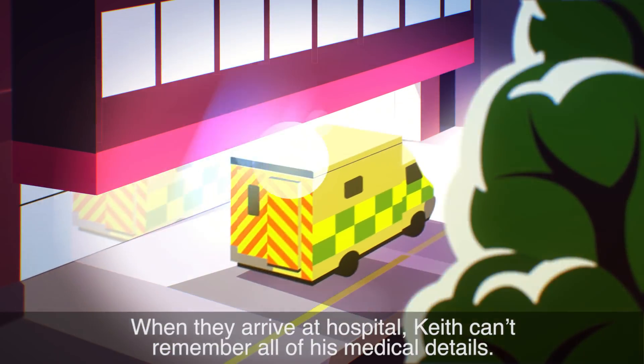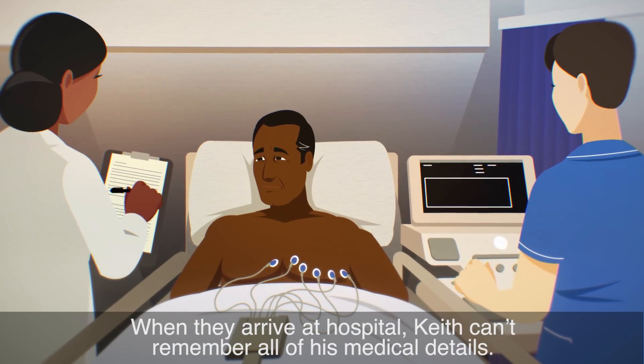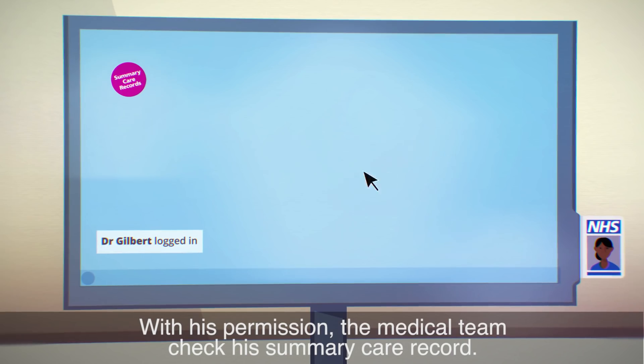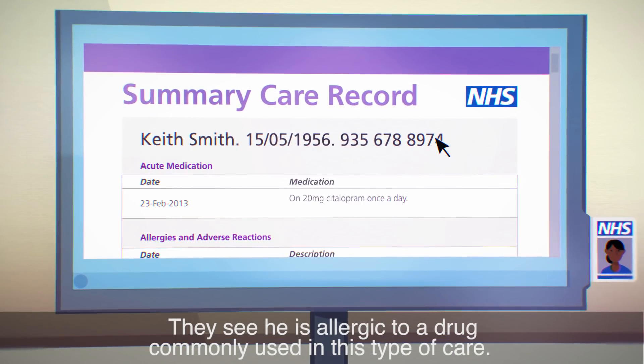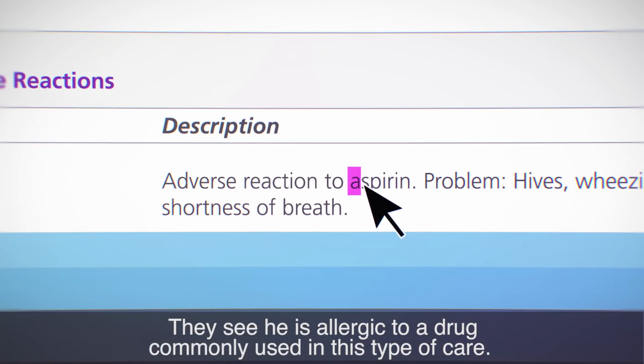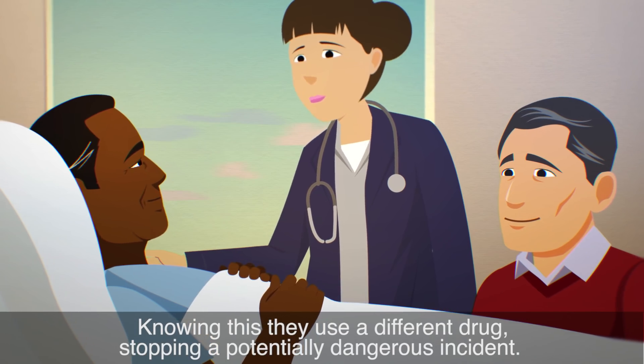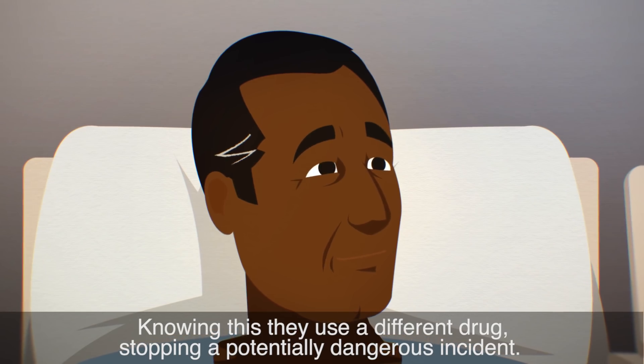When they arrive at hospital, Keith can't remember all of his medical details. With his permission, the medical team check his summary care record. They see he is allergic to a drug commonly used in this type of care. Knowing this, they use a different drug, stopping a potentially dangerous incident.